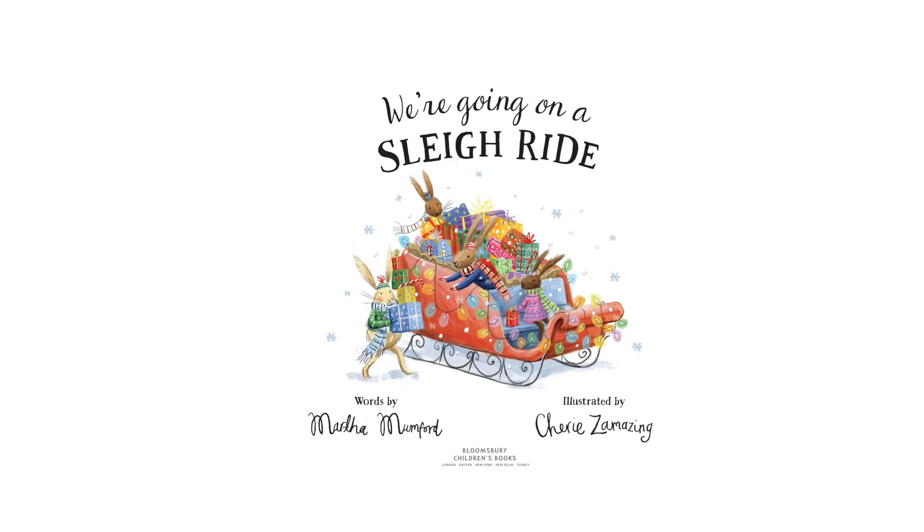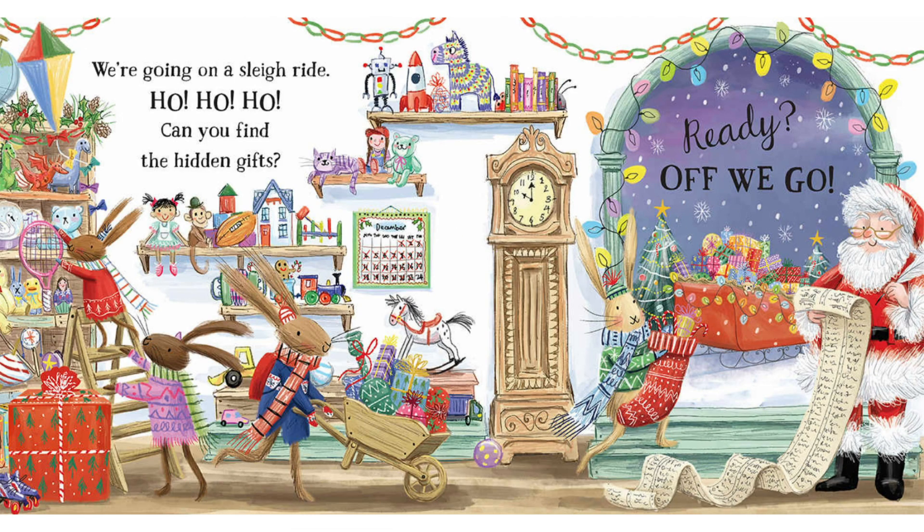We're Going on a Sleigh Ride by Martha Mumford. We're going on a sleigh ride. Ho, ho, ho.